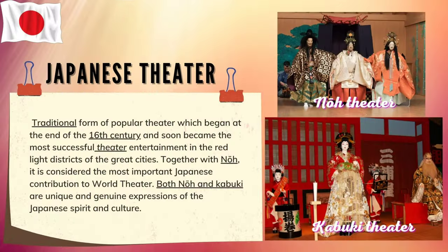Japanese theater. Kabuki is a traditional form of popular theater which began at the end of the 16th century and soon became the most successful theater entertainment in the red light districts of the great cities. Together with No, it is considered the most important Japanese contribution to world theater. Both No and Kabuki are unique and genuine expressions of the Japanese spirit and culture.